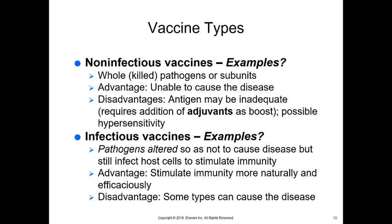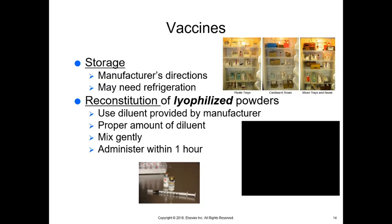Infectious vaccines are where the pathogens are altered so they don't cause the disease, but they still infect host cells to stimulate immunity. The advantage is that they stimulate immunity more naturally and efficaciously, but because they have a little bit of the disease in them, the animal can have a small immune reaction and get a mild form of that disease. One example is the Bordetella vaccine — the animal can get a very small case of Bordetella and cough a little bit, but usually it's gone within three days.